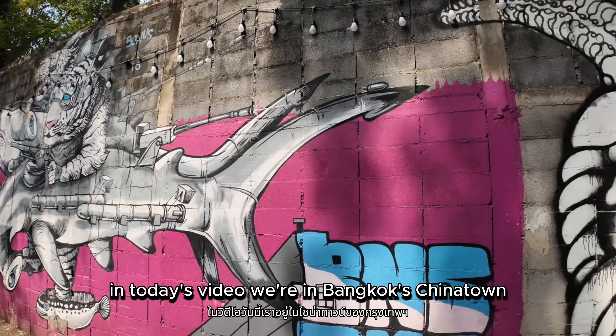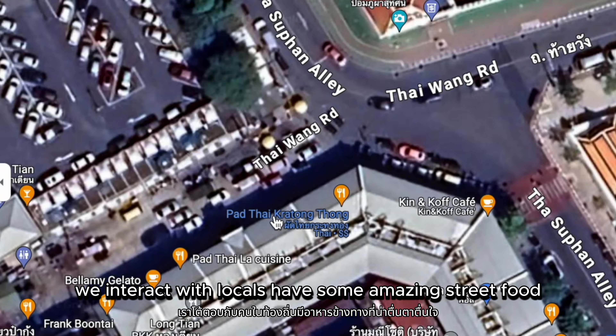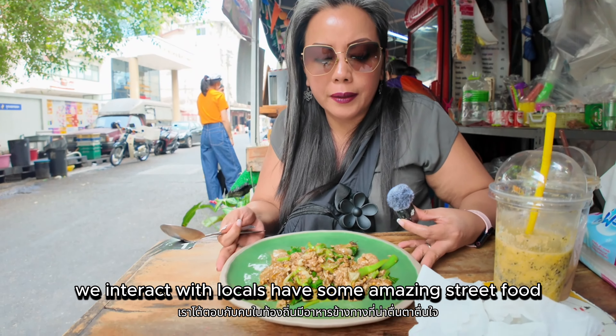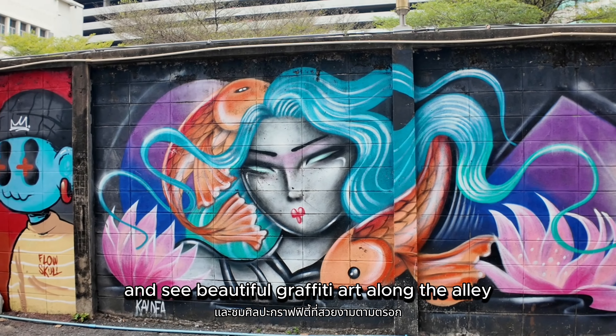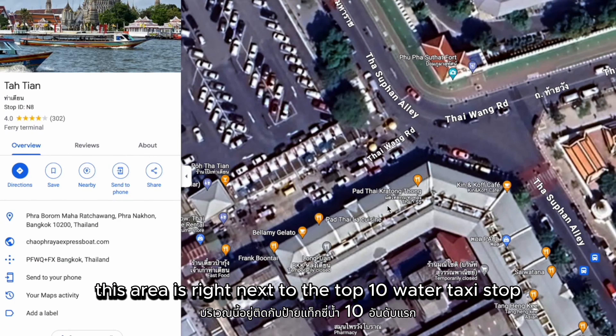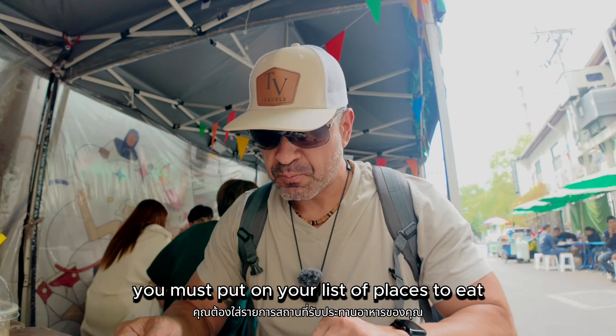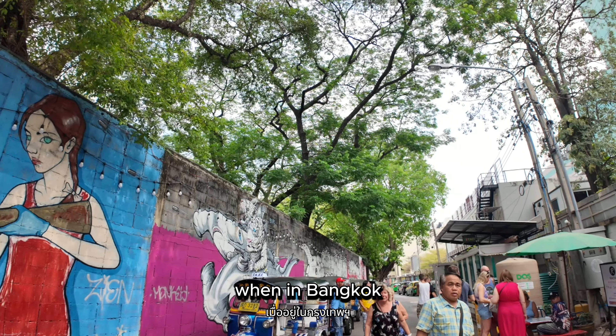In today's video we're in Bangkok's Chinatown where we find a side street called Thai Wang Road. We interact with locals, have some amazing street food, and see beautiful graffiti art along the alley. This area is right next to the Tha Thien water taxi stop and is somewhere you must put on your list of places to eat when in Bangkok.